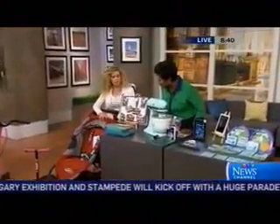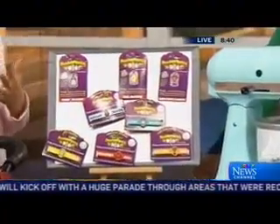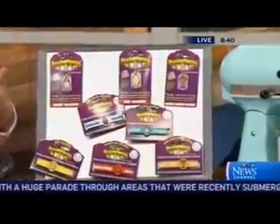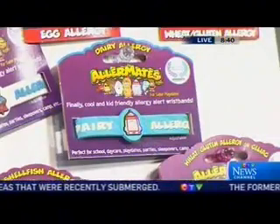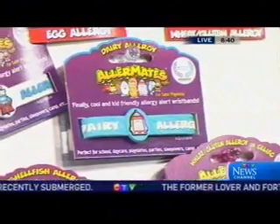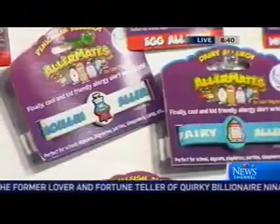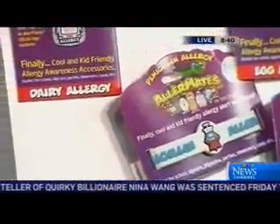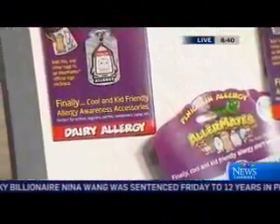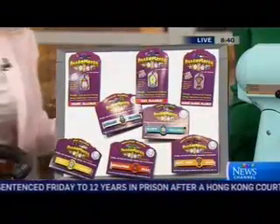Over here we have something called Allermates. During the summer, kids are at camp and going on field trips, and it's so important to make sure the people they're with understand all of their allergies. Very often kids are pulling off their allergy bracelets because they don't love them. Allermates came up with a great idea — they make really fun ones in all different colors for every allergy you could possibly imagine. It's almost become like a collectible; the kids love wearing them now, so they're not going to be taking them off during the day. Because they're in bright colors, everyone around them can see what allergies they have.